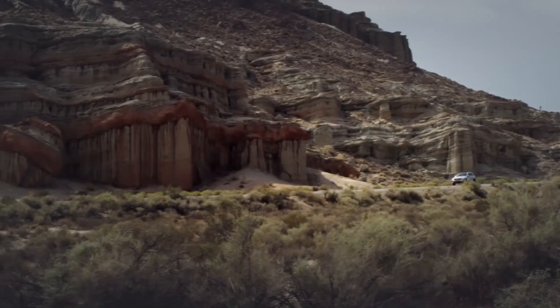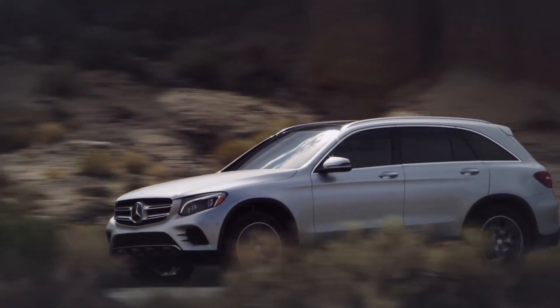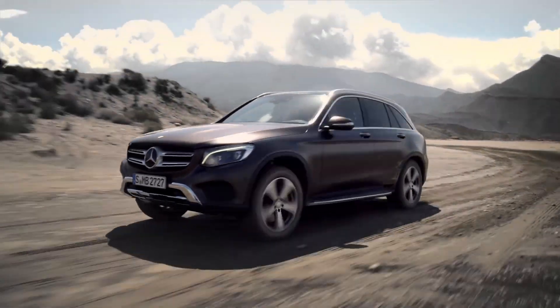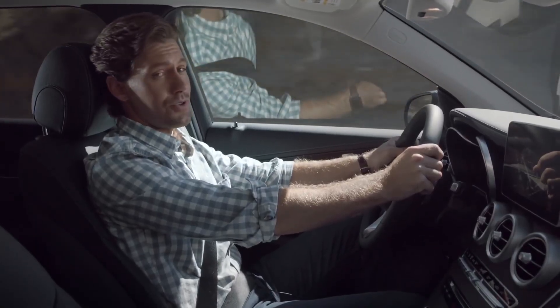There's a strong sense here of not just tremendous safety, but a true driver-vehicle partnership — the GLC intuitively monitoring and responding to changes in conditions, allowing me to just focus on enjoying the drive.